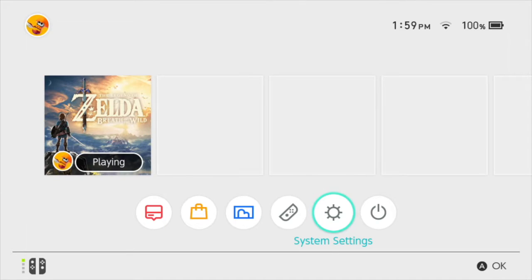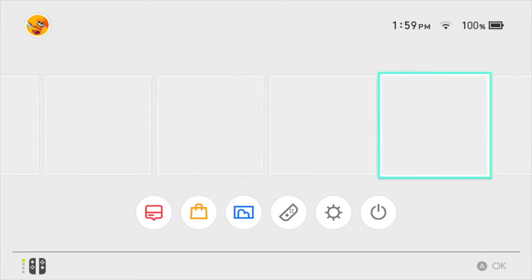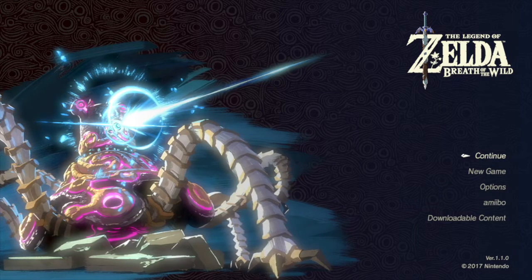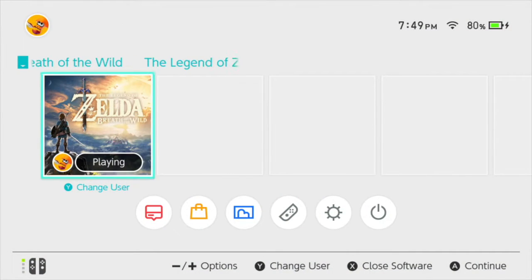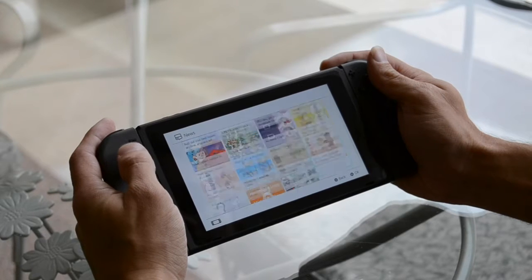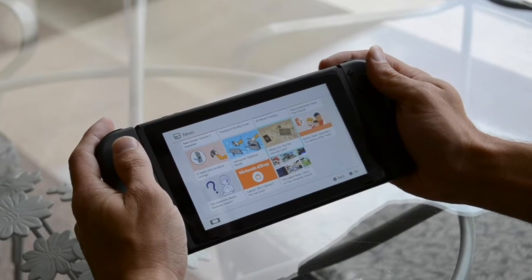The UI — the home screen — you see a top row dedicated to displaying your games, in this case just Zelda. Below that you will see six icons. The first one is News. Here Nintendo displays all the news in relation to games and helpful bits teaching you how to use features on your Switch. I assume this will be more useful in the future.